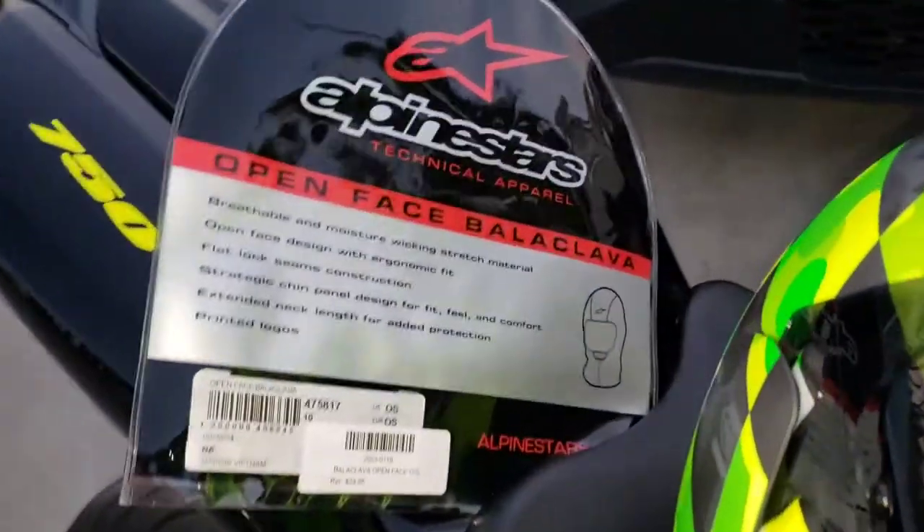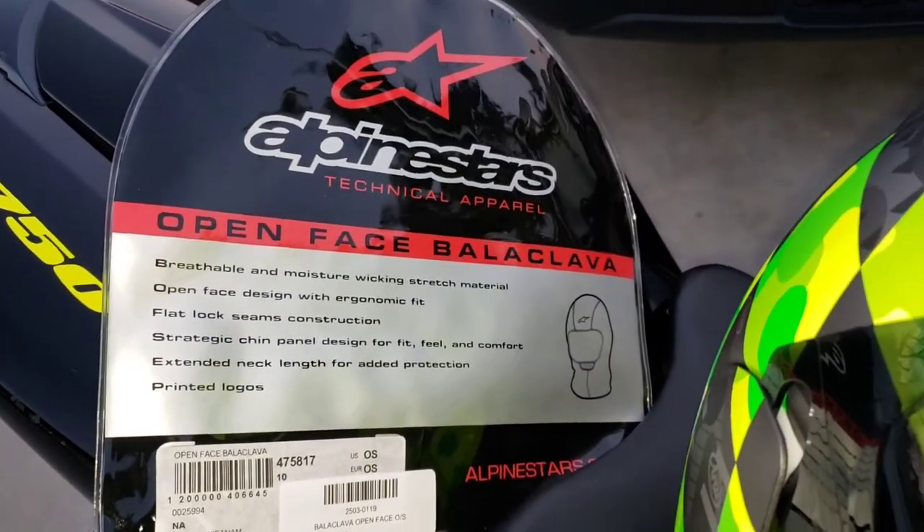So for now, that's it — Senior Speed is out. The Alpinestars balaclava works really well; I'm pleased with the product.